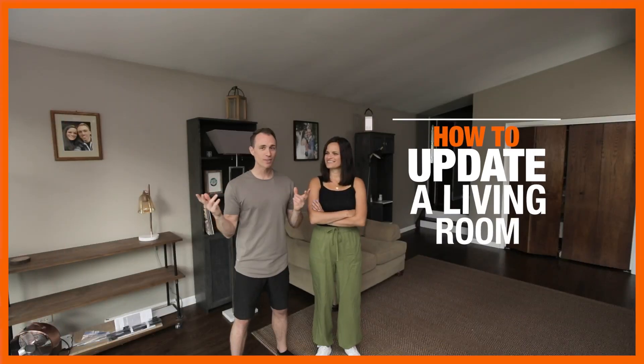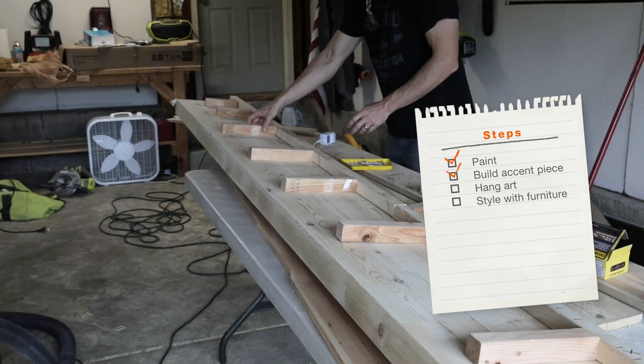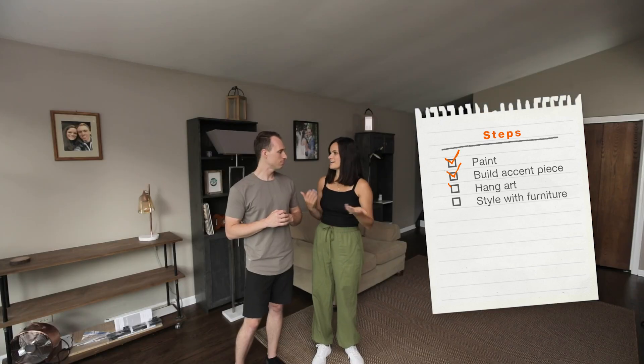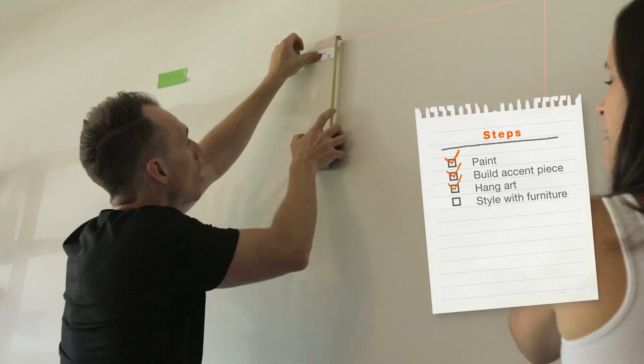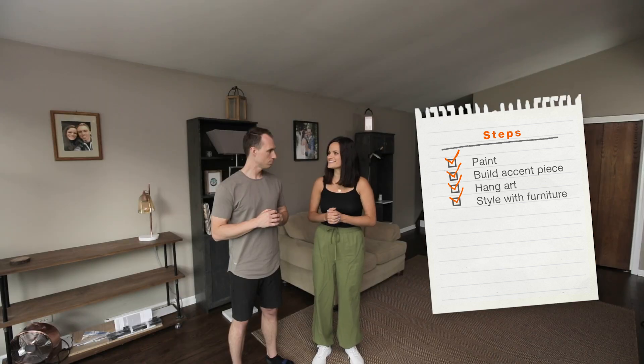All right, here's the living room. First we're gonna go ahead and paint the walls, then we're gonna build and install an accent wood shelf. And then we will hang our art fixture statement piece on this back wall, and lastly style the room with furniture. So let's do it.